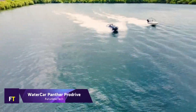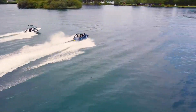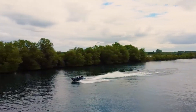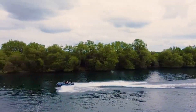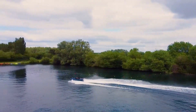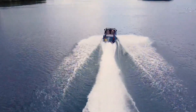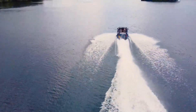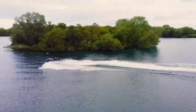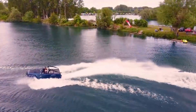Water Car Panther Pro Drive. It is a one-of-a-kind automobile that combines the capabilities of a car and a boat, called the Water Car Panther Pro Drive. It is an off-roading convertible powerboat that is compatible with street use. The Panther is a product of Water Car, a corporation established in California. This vehicle is propelled by a Honda V6 engine that is 3.7 liters in capacity and can achieve speeds of up to 70 to 80 miles per hour on land and 44 miles per hour on water.